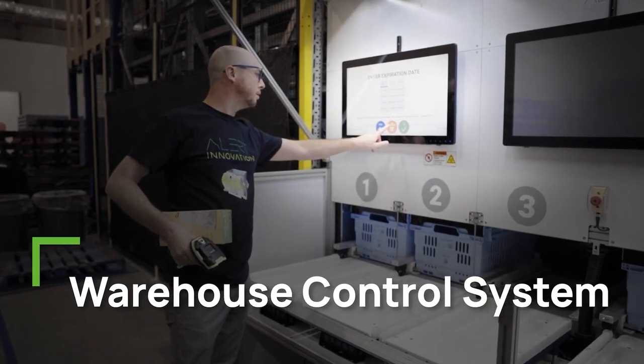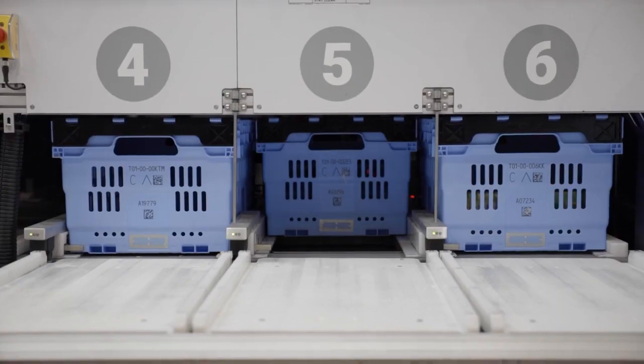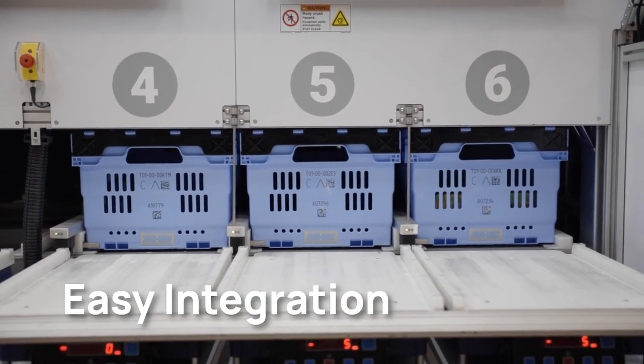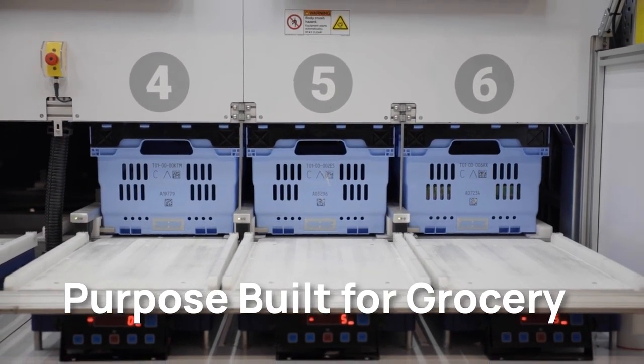The warehouse control system is the software backbone that controls the Alphabot system. We developed this proprietary software to provide easy integration to third-party applications and your enterprise systems.